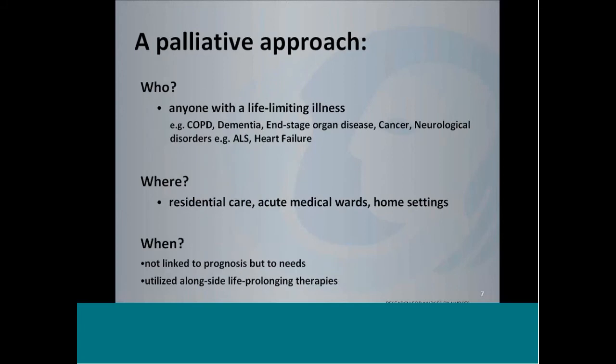So who can benefit from a palliative approach? Basically anybody with a life-limiting illness. For a lot of people, it might be surprising at some of the diseases — COPD, dementia — all of these diseases are life-limiting. We're going to be focusing today on heart failure, but anybody with life-limiting illnesses can benefit from a palliative approach, and we should really be using it. A palliative approach can be used anywhere: residential care, acute medical wards, or home services. Regardless of the setting, we can apply this approach.